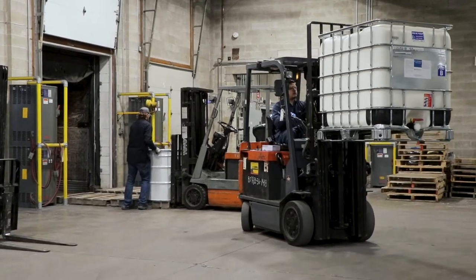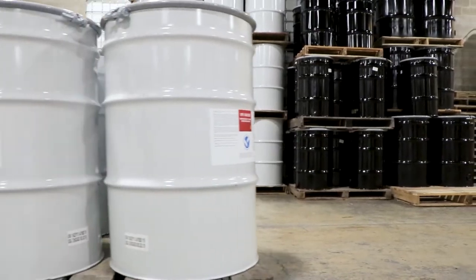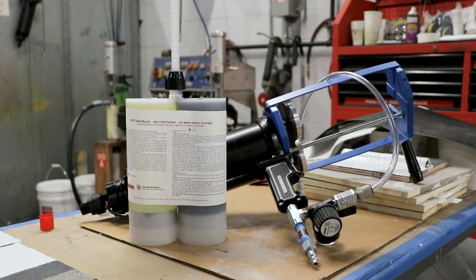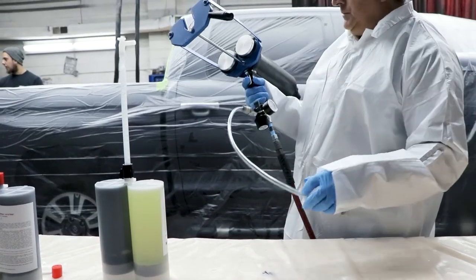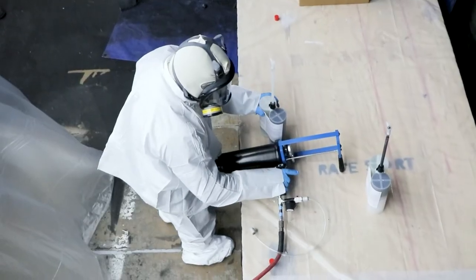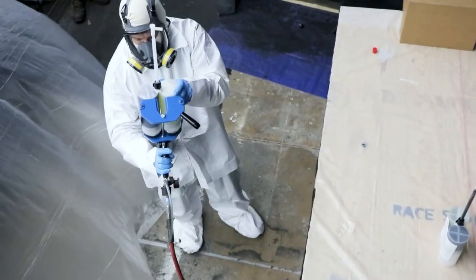VFI was the first chemical manufacturer to offer a quick spray system in the bed liner industry. It was developed with the intention of helping individuals and smaller businesses get started with their spray-on truck bed liner business. It is less expensive than purchasing a high-pressure spray system, and the Badger Liner disposable cartridges help keep costs down by not having to order drum-size quantities of product.